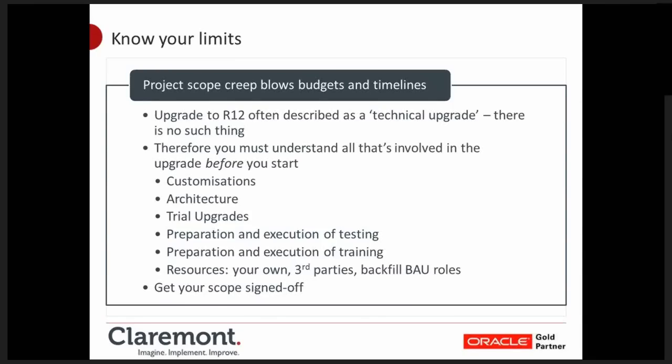Resources: when planning your upgrade, are you going to be able to do this using your own resources? If you've got the skills in-house, fantastic — but bear in mind you're taking people away from their normal business-as-usual roles. Who's going to do that role whilst they're off upgrading the system? This is almost always underestimated, particularly in areas such as finance and DBA. If your own DBAs are going to run the project while supporting upgrade environments as well as your current production system, that puts a fairly hefty workload on people. And make sure someone signs the scope off — IT and the business sitting down together agreeing what the upgrade is going to deliver.